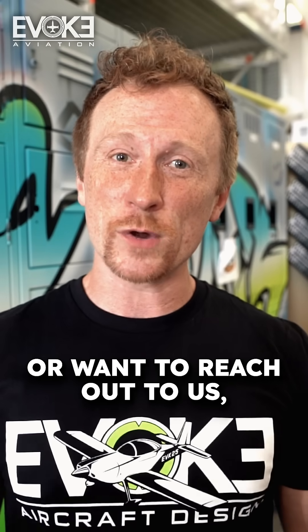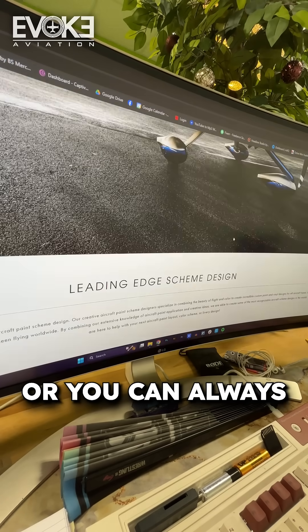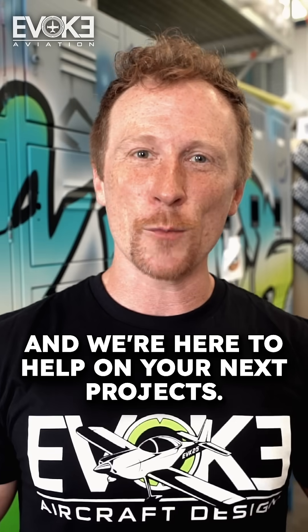If you have any questions or want to reach out to us, visit EvoqueAircraftDesign.com — we have a contact page there that you can use — or you can email us directly at info@EvoqueAviation.com. We'd be happy to help, and we're here to help on your next project. Thank you very much.